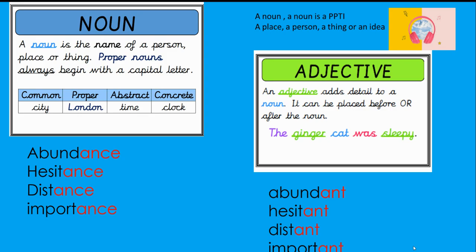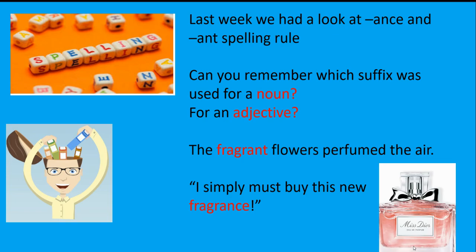We use the suffix '-ant' when describing an adjective. So 'the flowers were fragrant' — that's an adjective. And we use the suffix '-ance' when referring to a noun. So 'fragrance' on the other slide is referring to the perfume: 'I must buy this new fragrance.' So it is a noun.